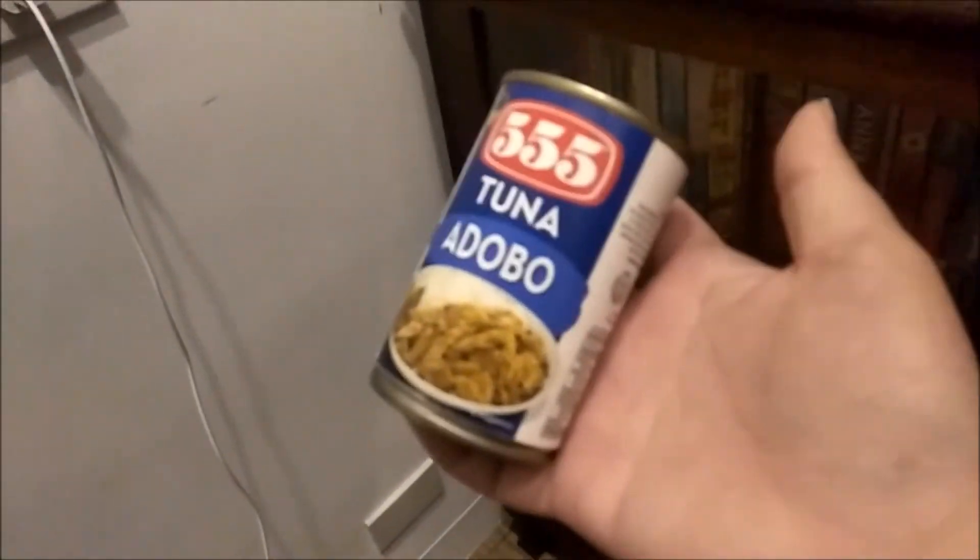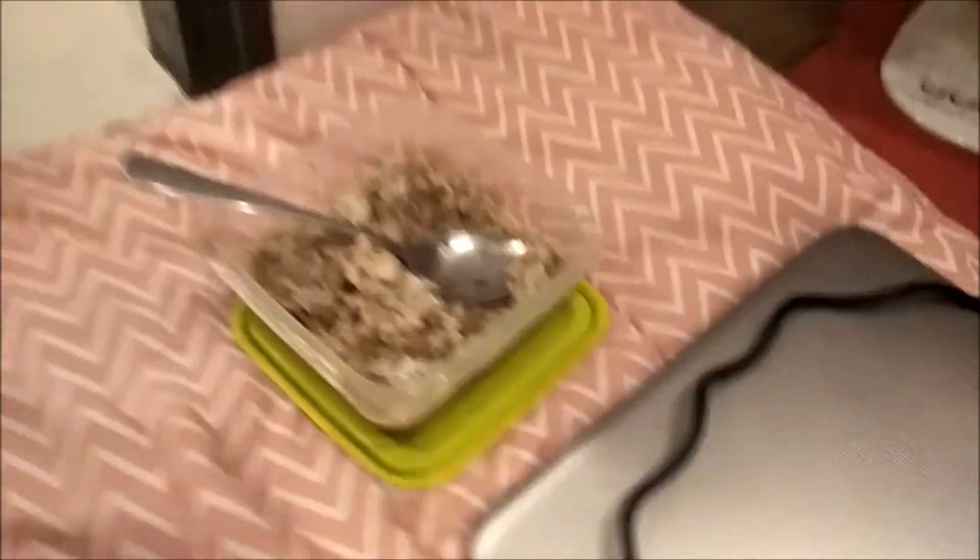It's dinner time. I'm having the rice that I brought because it needs to be eaten, and then I'm gonna have this can of tuna. And that's about it — also having water. Dinner is served.